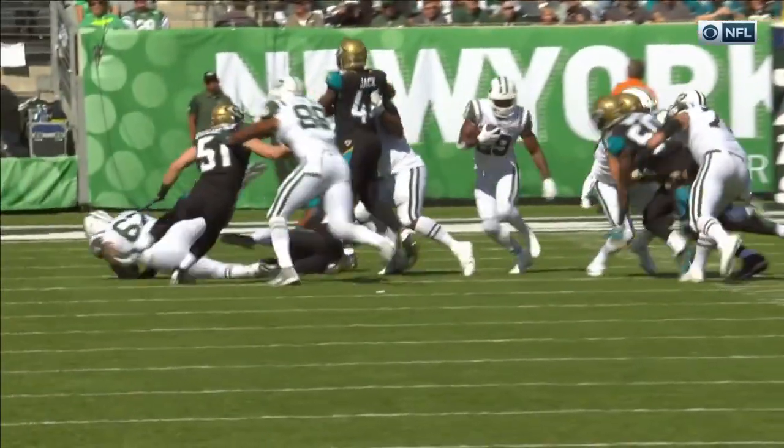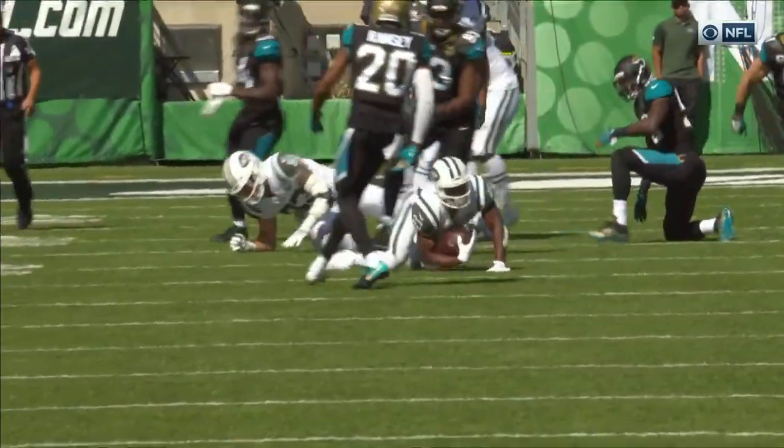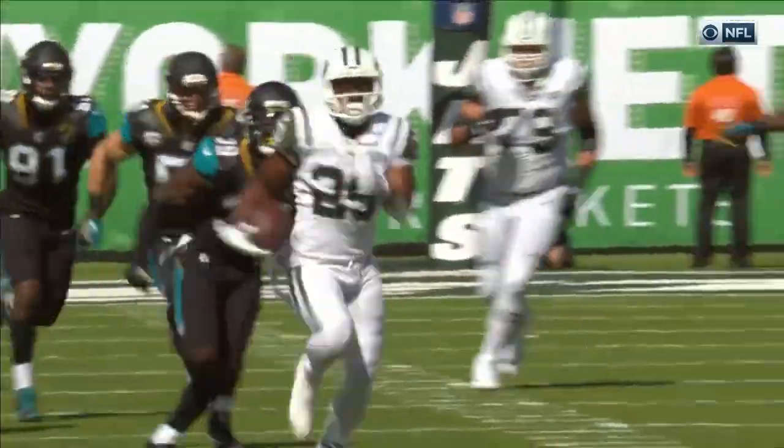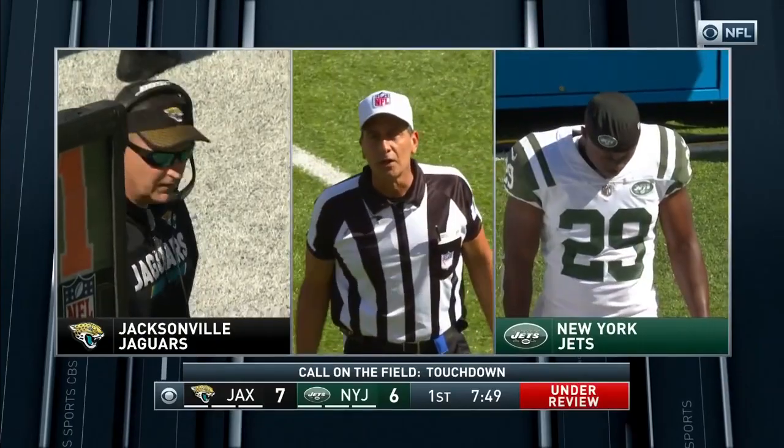Telvin Smith is coming over. Did any part of Telvin Smith's body touch the shins of Bilal Powell? That's going to be the examination point. After review, the ruling on the field stands.